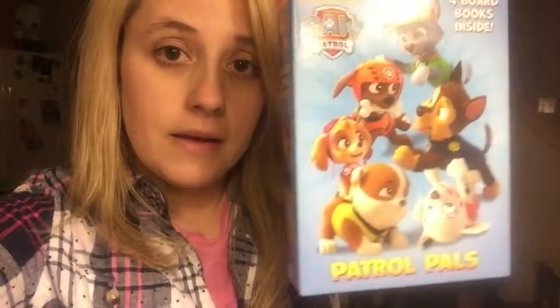Hey guys, so I forgot to show you what I got for Logan. So I got him this for Valentine's Day — it's got four board books inside which he'll be really excited about because he's super super into Paw Patrol right now, which I might have already told you. And then I have this super cute hummingbird feeder because spring is totally here.